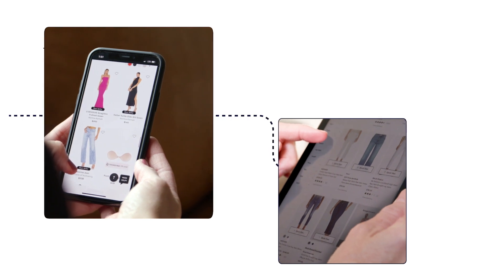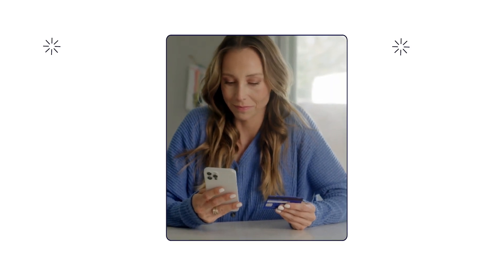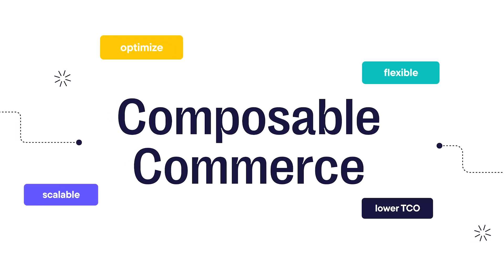In today's fast-paced market, you need a flexible, scalable, and cost-effective e-commerce platform to create incredible customer experiences. That's where Composable Commerce comes in, and to get the benefits of composable technology faster, you need an easy way to start.